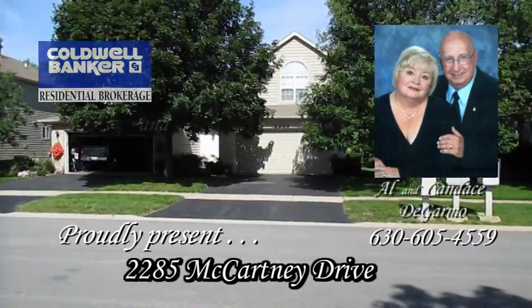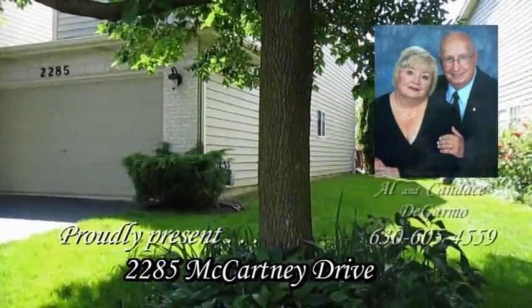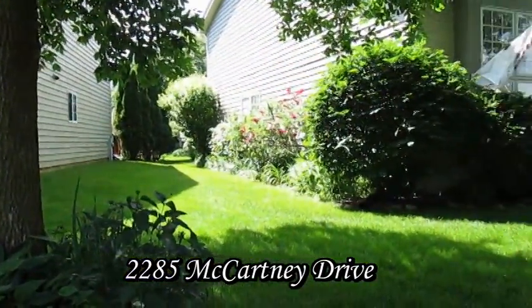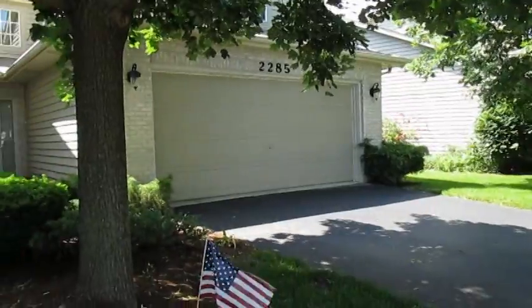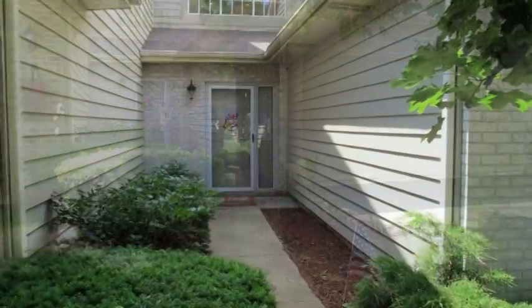Welcome to 2285 McCartney Drive, conveniently located in the Townhomes of Winchester, Naperville, Illinois. Welcome to your next home.